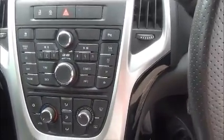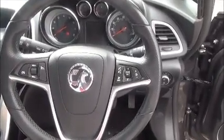Split rear seats, isofix, storage, stereo and CD player, air conditioning, leather covered steering wheel, cruise control and audio controls, electric windows and door mirrors.